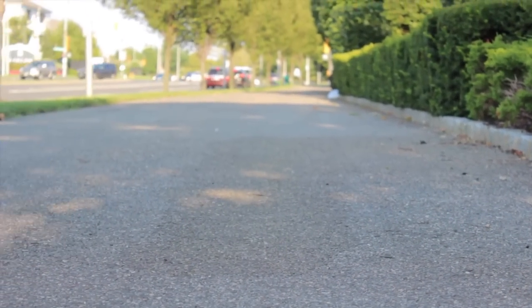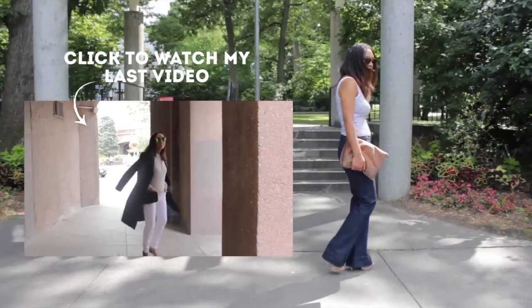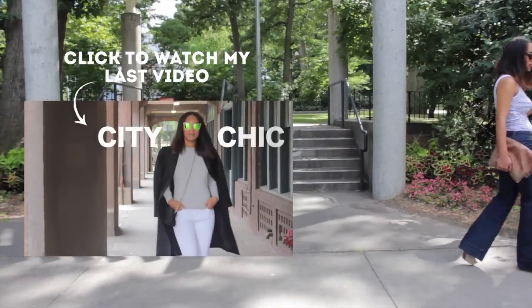Comment down below your favorite ways to wear stripes, and of course, don't forget to subscribe to my channel. Thanks so much for watching, and I'll see you in my next video!